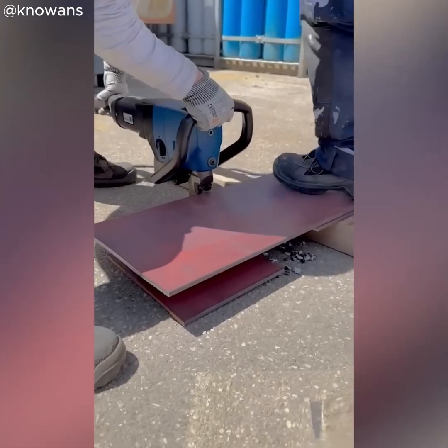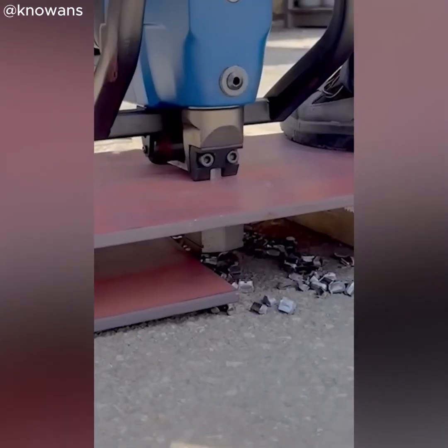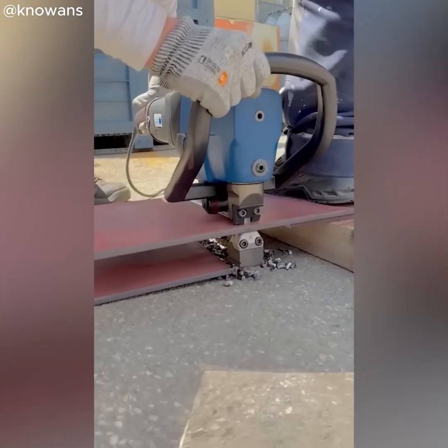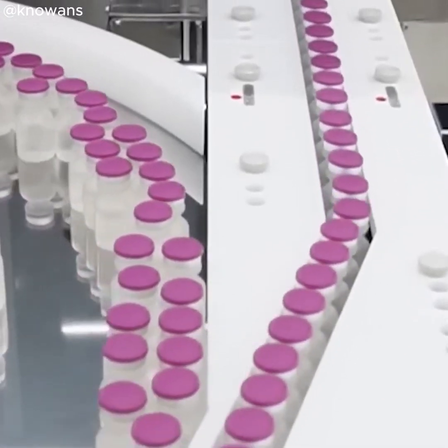This tool looks a lot like a mouse, but instead of eating, it cuts through metal. And this machine? It can sort ampoules by size without any trouble.